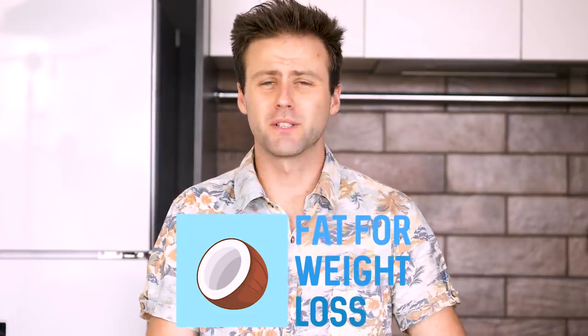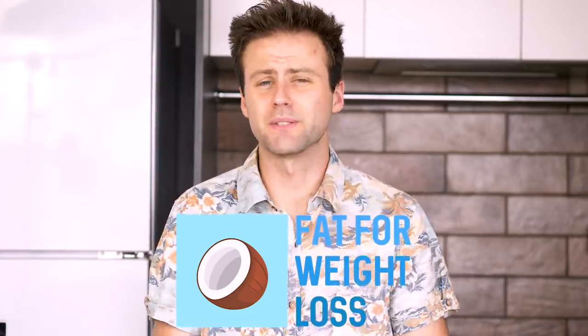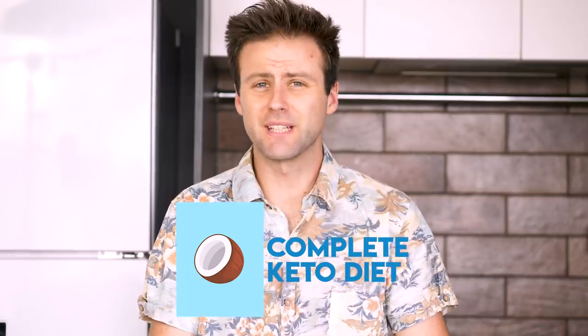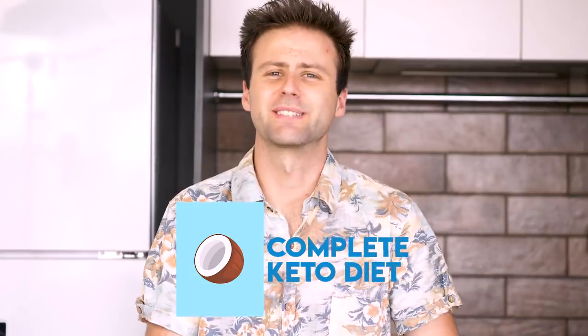Thank you so much for watching this video. If you want to get more information like this, head on over to fatforweightloss.com.au — there is a link in the description. If you want more ingredients and meal ideas, head on over to www.completeketodiet.com and enter your email for a free seven-day trial — I'll be sending you meal plans every single week so you never have to think about this sort of stuff again. My name is Aaron, thank you so much for watching, and I will see you in the next video.